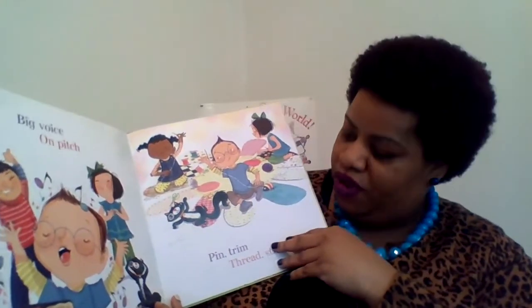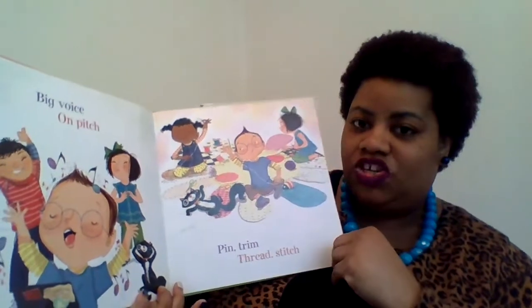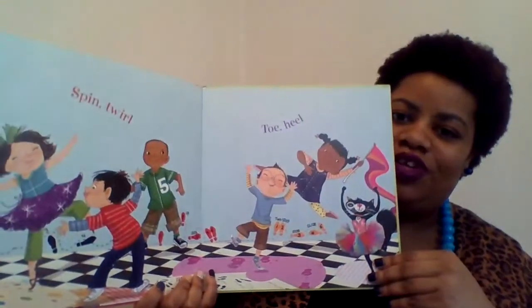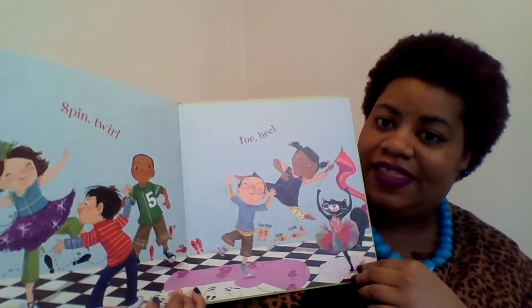Big voice on pitch. Pin, trim, thread, stitch. Look at all those children. Spin, twirl, head, toe. So it looks like they're dancing right now. Look at all of those kids dancing.